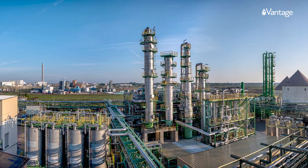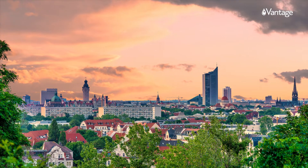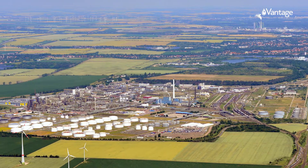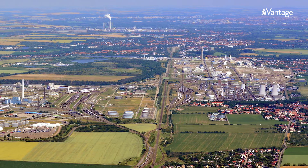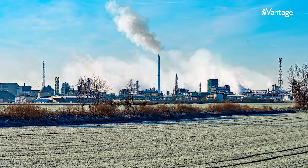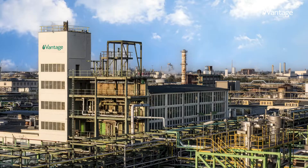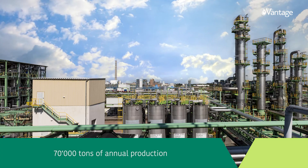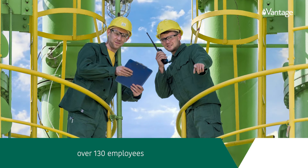Welcome to Vantage Leuna, in the beautiful region of Sachsen-Anhalt in Germany. This site has been home to the Leuna chemical complex since 1942, when surfactant production began. Today the site is Vantage's largest production facility in EMEA, with 96,000 square meters of surface, 70,000 tons of annual production, and over 130 employees.